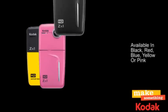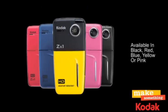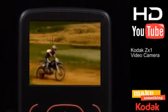You can even pick your camera in the color of your choice: black, red, blue, yellow, or pink. The Kodak ZX-1 — live the adventure. Relive it in HD.